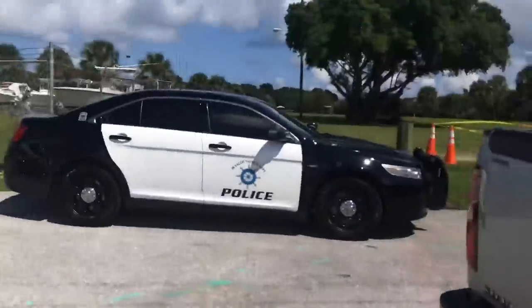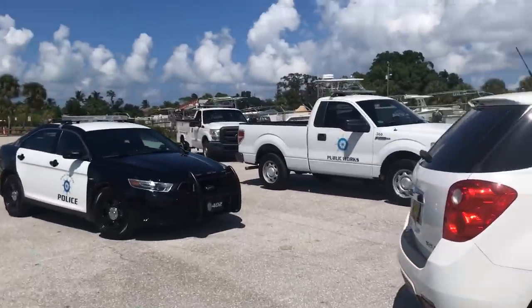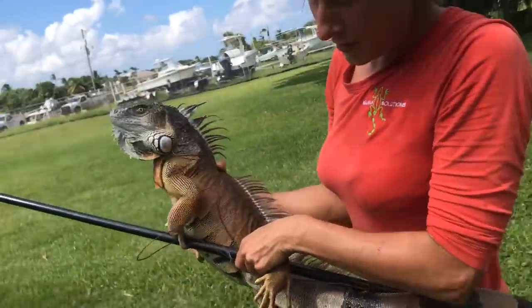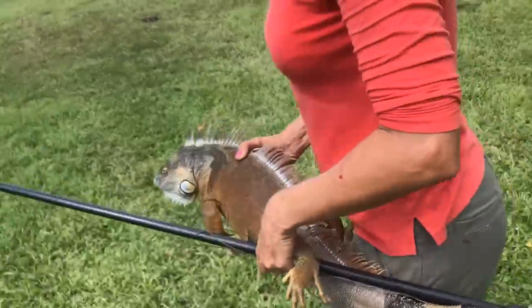After catching iguanas for a good hour, one of the residents called the law and the whole squad came to see what was going on. But before I knew it, Jessica had another iguana. He was feeling pretty bold so we got caught. We gotta go though — it's already three o'clock, we're so far north, we gotta start heading south.